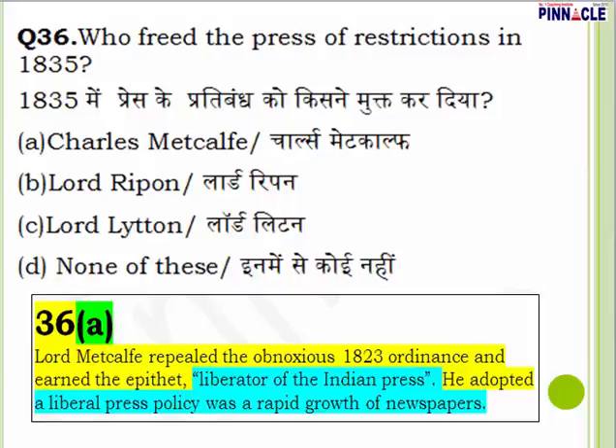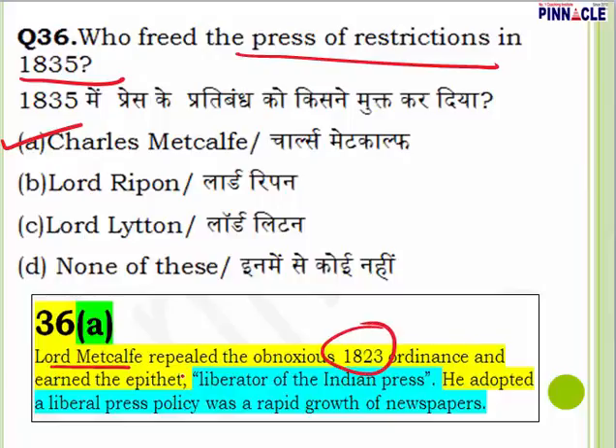Question 36: Who freed the press of restrictions in 1835? The answer is Charles Metcalfe. He repealed the obnoxious 1823 ordinance and is known as the 'liberator of the Indian press.' He adopted a liberal press policy for the rapid growth of newspapers. This question is from Indian national movement or modern India. Question 36 — Charles Metcalfe.